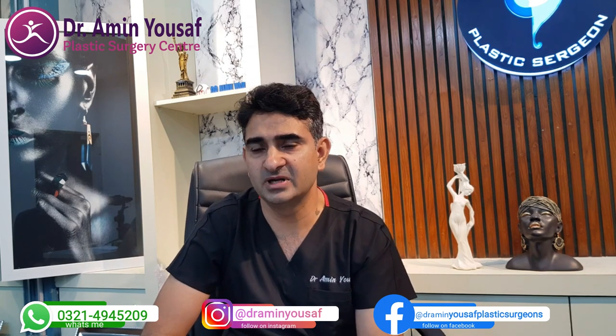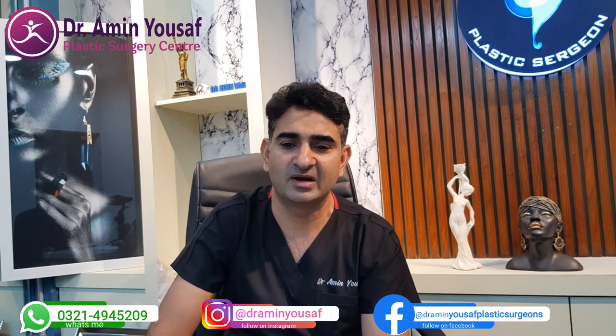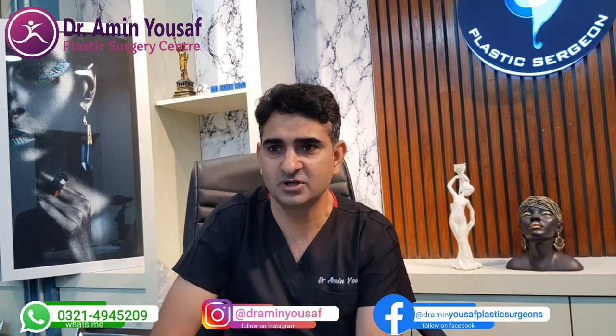For Medpor ear surgery, the best-known specialist in the world is Dr. Reinisch, based in California, Los Angeles. I trained there last year for 2 weeks specifically for Medpor ear surgery. After that we have done many cases, and our success rate is good. So you can choose either option depending upon your own preference.